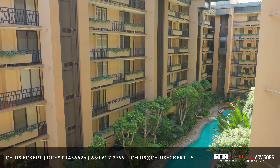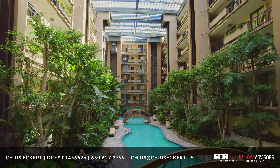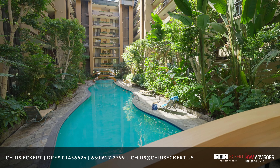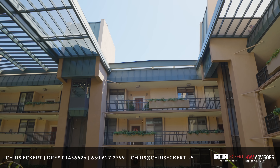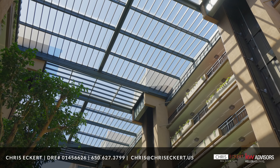The focal point of Gramercy on the Park is the seven-story central garden atrium featuring an Olympic length swimming pool with wooden foot bridges. The atrium's glass roof is retractable, offering adaptability to changing weather conditions.